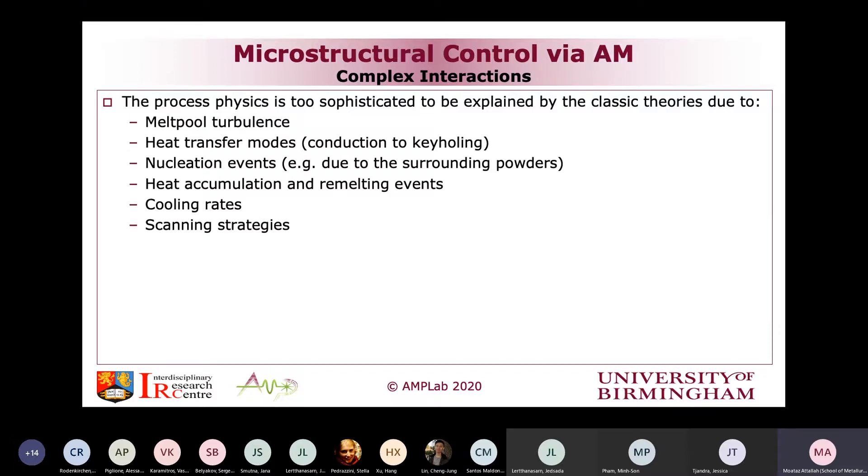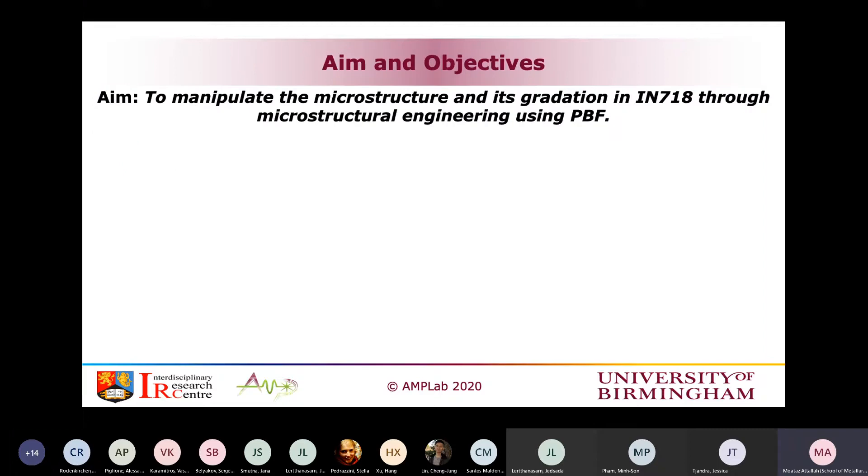Scanning strategies are one of the things we need to keep in mind when trying to use additive manufacturing, because the scanning strategies to date are not physics-inspired. They are not science-inspired. They are only geometry-inspired by the manufacturers of the different additive manufacturing platforms. The aim of this study is essentially to manipulate the microstructure and its gradation through microstructure engineering using laser powder bed fusion.